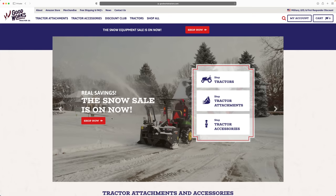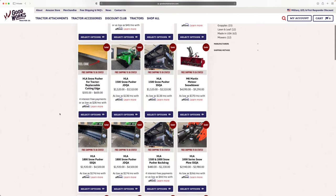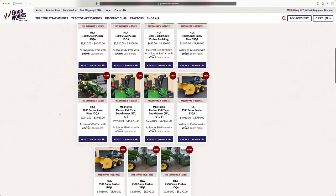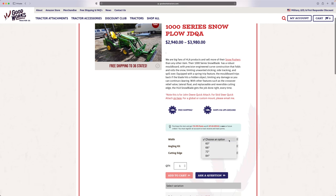You can order now and we'll ship it to you sometime in the fall before the snow's flying, so you can get it locked in. We sell a lot of snow pushers every year, snow blowers get close on certain sizes. This year we're bringing in the HLA snow plow line — we've already sold their snow pushers for years. MK Martin makes the snow blowers, which is their sister company; they're both up in Canada.